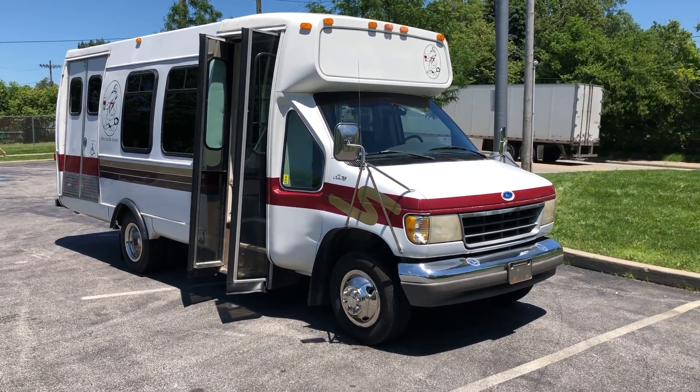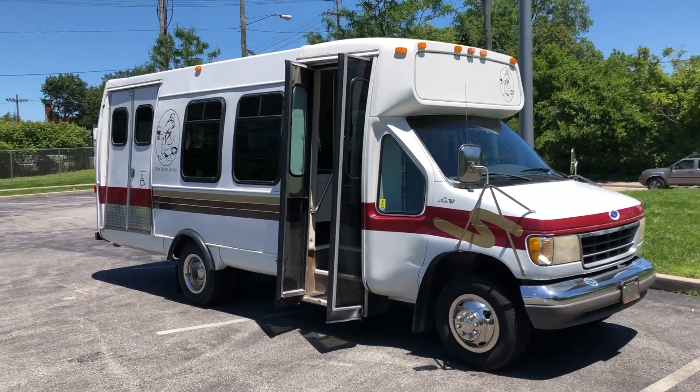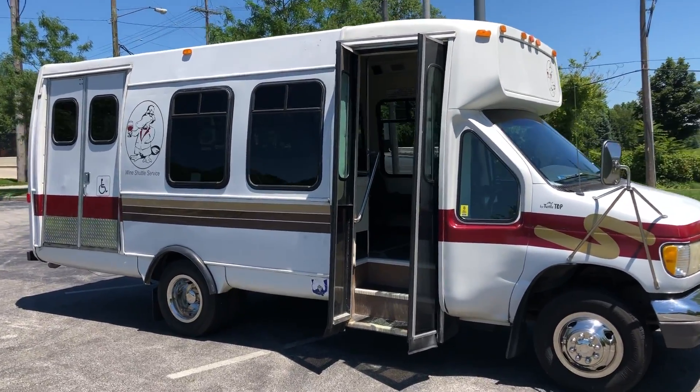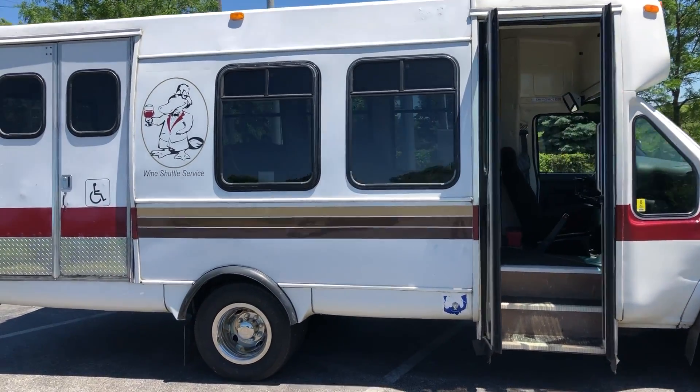ARJ's is proud to present this unique 1995 Ford Econoline conversion. It's an E350 chassis with a turtletop conversion meant to hold 14 passengers, with handicapped access and pop-out doors on the side. It has a clean Carfax history and only 52,000 original miles.